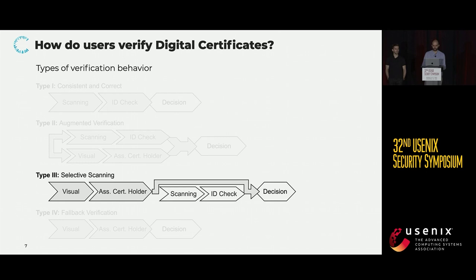A user applying this type of verification would first perform a visual verification, looking for anything they consider out of the ordinary. At the same time, they would assess the certificate holder's credibility. If and only if some suspicions arose during these initial checks, they would then go on and actually scan the certificate and check the person's ID before coming to a decision. We found that users often felt time pressure and were therefore inclined to shortcut verification in such a way.